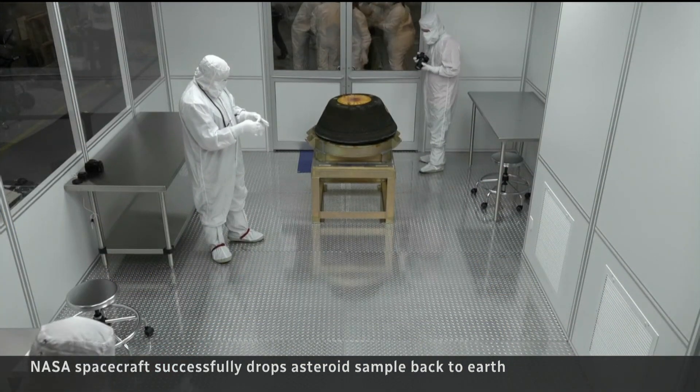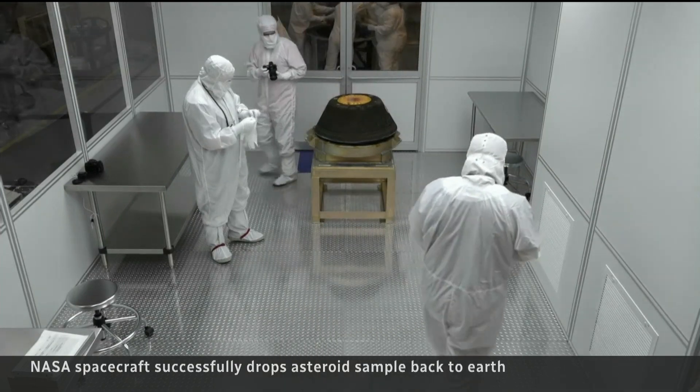We'll be looking for carbon-bearing minerals, we'll be looking for organics, amino acids — the building blocks of life — as well as evidence that there was hydration in the past on Bennu's surface, because all of these things are the sort of materials that were delivered to Earth that helped life flourish here.